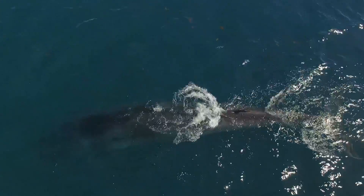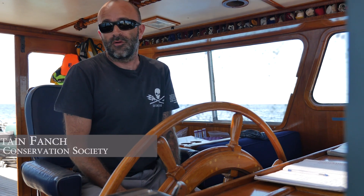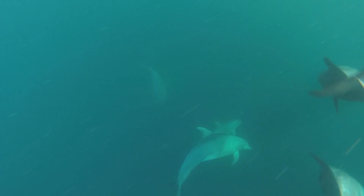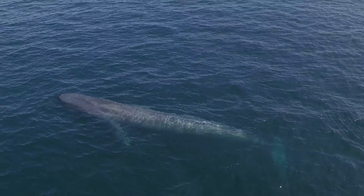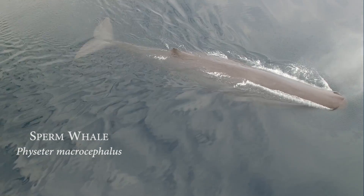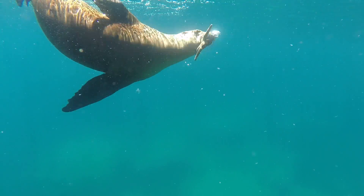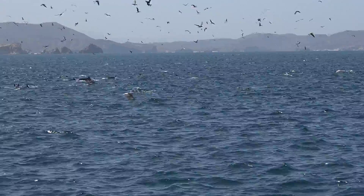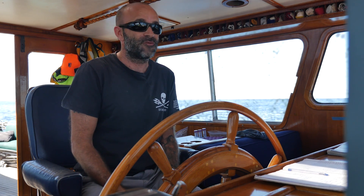The Sea of Cortez shows you how an ecosystem works. These waters are full of plankton and krill, so the life starts from the plankton all the way up to the biggest animal we have on our planet, the blue whale. There are about 30 different species of cetaceans in the Sea of Cortez, many different birds, many sea lions, fishes, rays, sharks — and that's why Cousteau used to say the Sea of Cortez is the aquarium of the world.